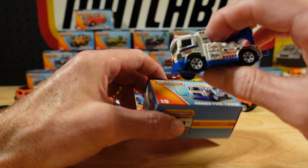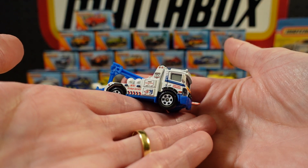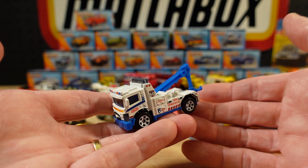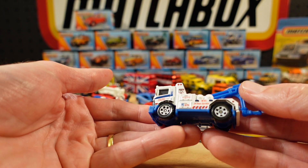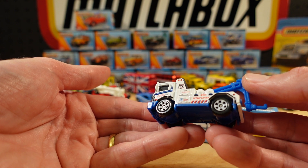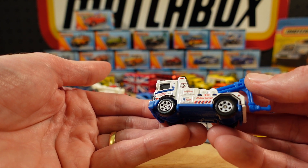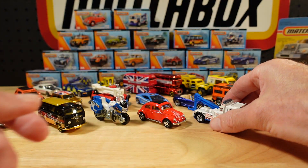This one's number 19, the Urban Tow Truck. MBX design casting — unlicensed, if you like. Blue plastic base, big white wheels. 24-hour service on the side. Metro Towing and the 60th logo. As our pyramid grows.